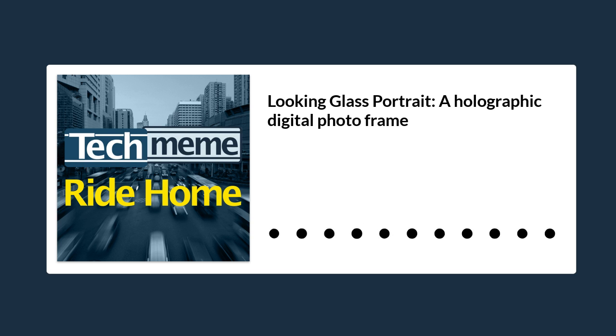Looking Glass is a company you might have never heard of, but they've released a bunch of interesting stuff. They specialize in holograms. They have a holographic 3D gaming PC and various 8K holographic displays, including a $6,000 15-inch model and a 32-inch model that is apparently so expensive they've never actually revealed the price.